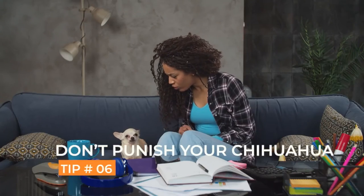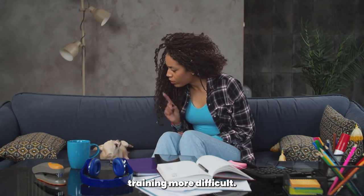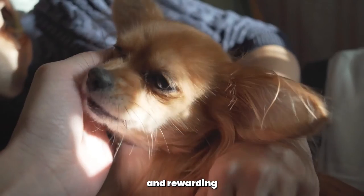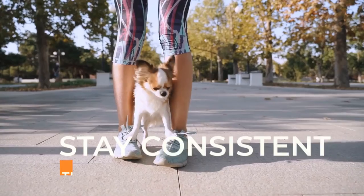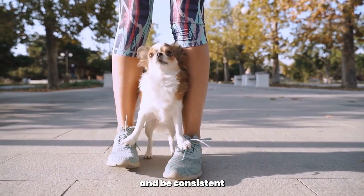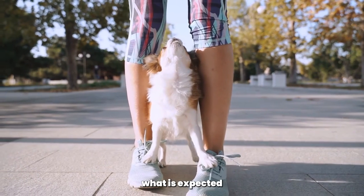Don't punish your Chihuahua. Punishing your Chihuahua for accidents in the house can actually make potty training more difficult. Instead, focus on positive reinforcement and rewarding good behavior. Stay consistent — consistency is key in potty training. Stick to a routine and be consistent with your training methods to help your Chihuahua understand what is expected of them.